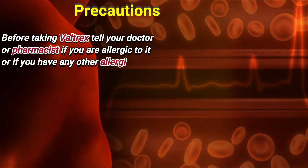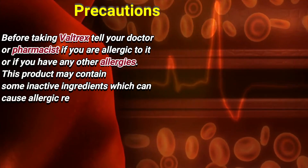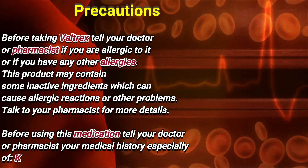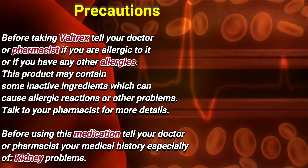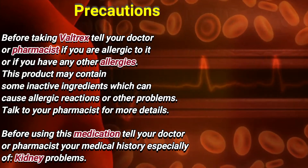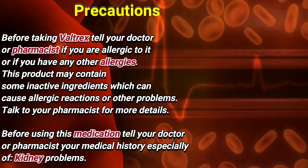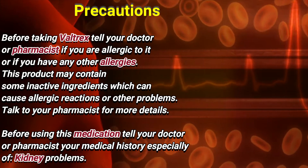Precautions. Before taking Valtrex, tell your doctor or pharmacist if you are allergic to it or if you have any other allergies. This product may contain some inactive ingredients which can cause allergic reactions or other problems. Talk to your pharmacist for more details.